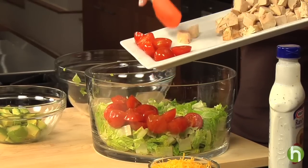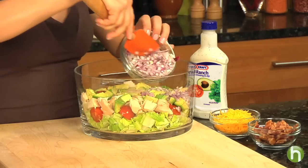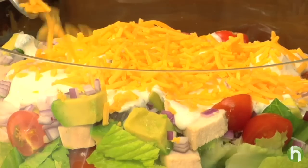then cherry tomatoes cut in half, chopped cooked chicken, some chopped avocado, and a little bit of red onion. Then comes the really good stuff. Spoon on your favorite creamy dressing — I'm using ranch — and then add some shredded cheddar cheese and bacon.